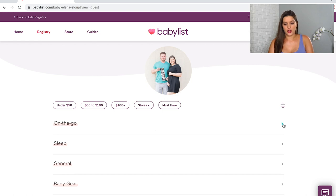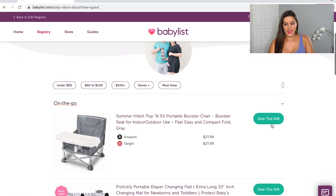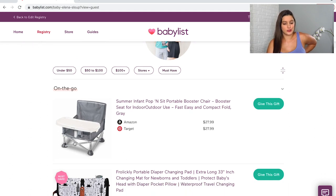We're going to start with the On The Go section. First up is the Summer Infant Pop-Up Seat — this is for when baby is a little older, but it has great reviews. I picked a neutral gray, and you can buy it from Amazon or Target at the same price here, though that's not always the case.